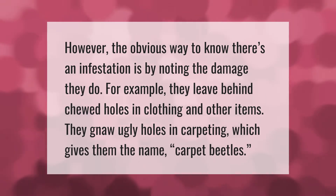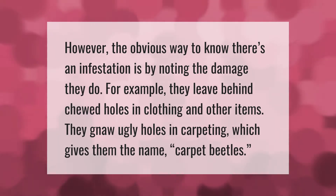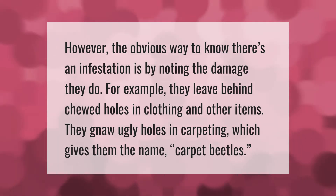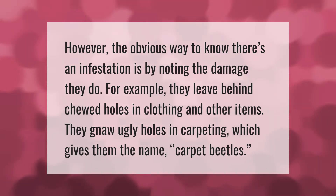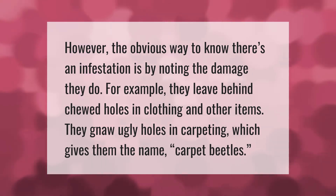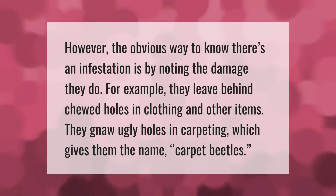The obvious way to know there's an infestation is by noting the damage they do. For example, they leave behind chewed holes in clothing and other items. They gnaw ugly holes in carpeting, which gives them the name carpet beetles.